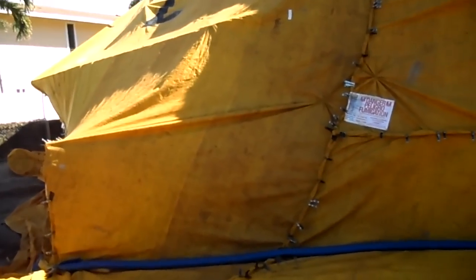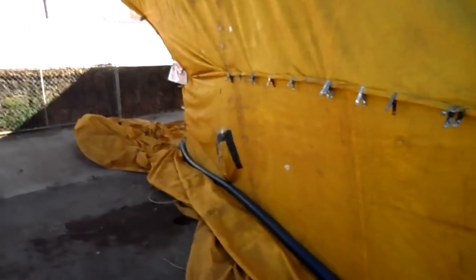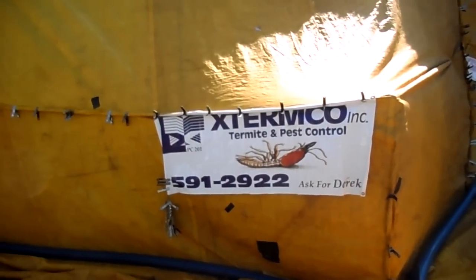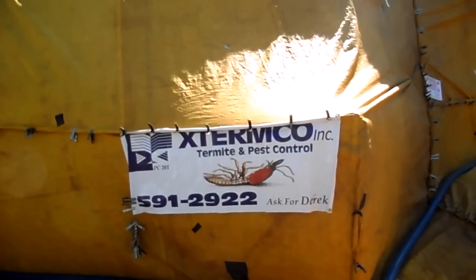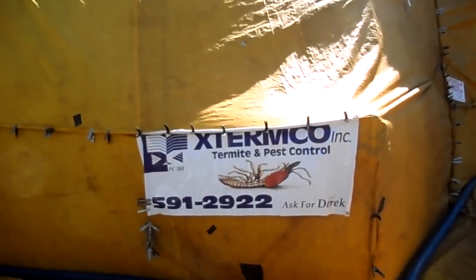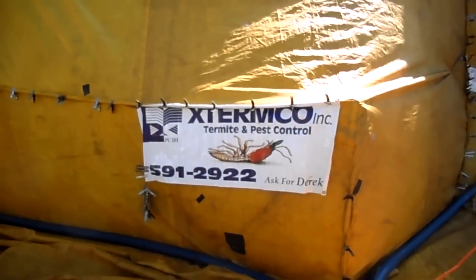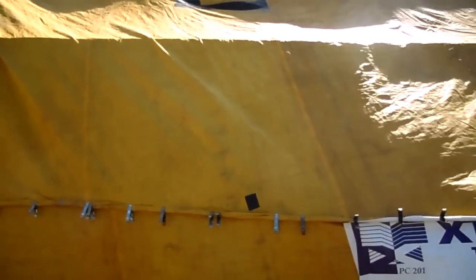I have to give a little shout-out to Xtermco. I'm a pretty loyal client of Kamaina Termite, but these guys actually came out sooner than Kamaina, and their price was $300 less for the same treatment. So if you want a good price on termite control, call 591-2922 — Xtermco. I think you'll be very pleased with their service.